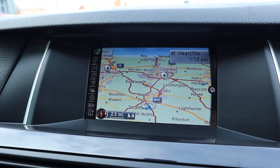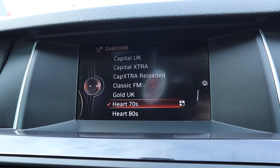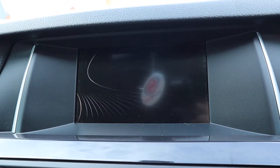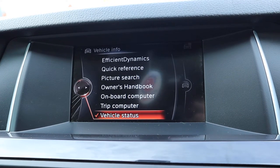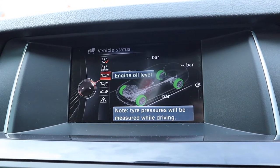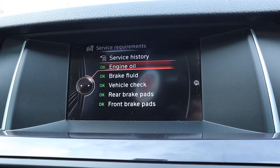Media interface, satellite navigation, Bluetooth phone, DAB radio, and various other features on there including your status display, which has got your oil health, tyre health, and any service requirements that are due on the car.